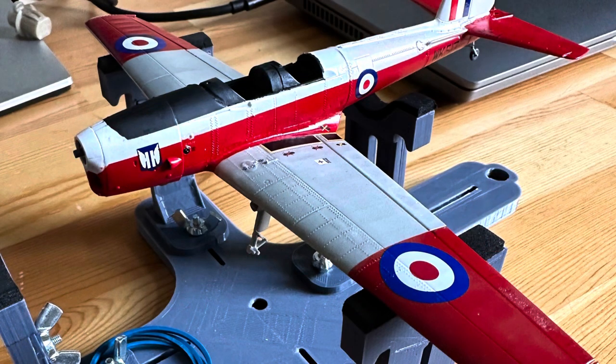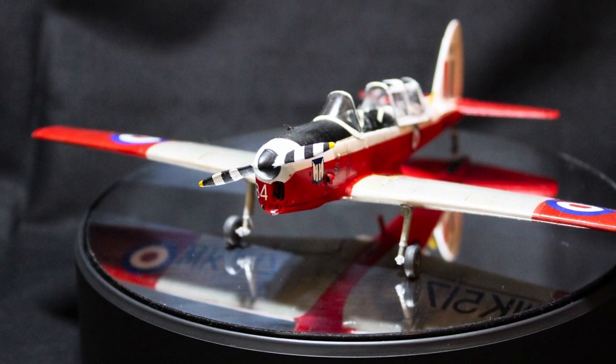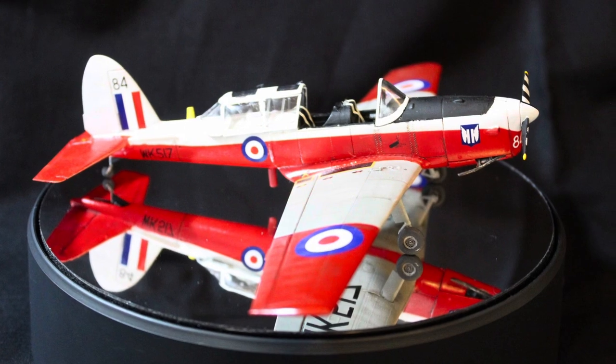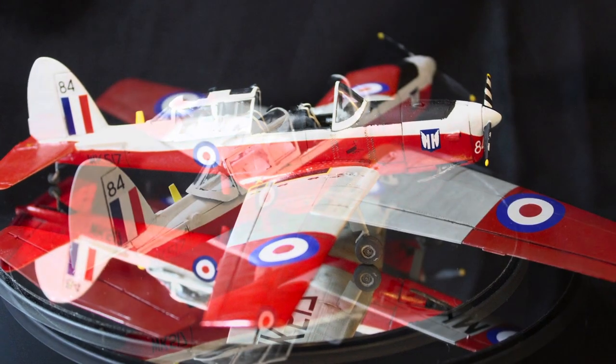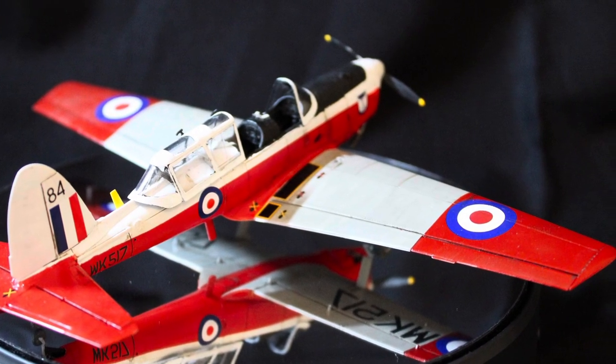I painted it with Tamiya paints as an overall scheme, glossed it, and it turned out as well as I'd hoped really. It's not perfect — I'm sure people could pick holes in it — but this is my interpretation of an aircraft that I have actually been in, for all of 31 minutes.